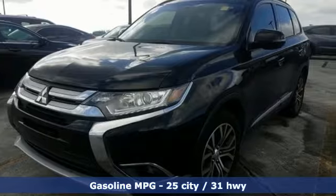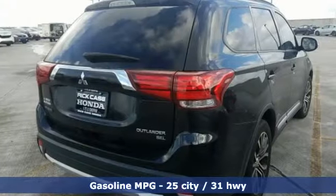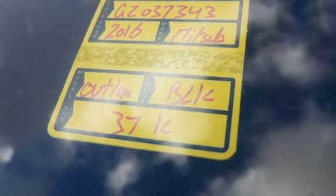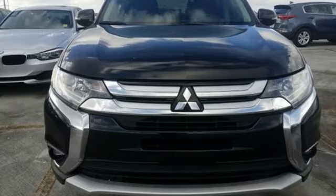Inline four-cylinder engine, front heated leather bucket seats, streaming audio, dual zone climate control, power heated mirrors, external memory control, aluminum wheels, wireless phone connectivity, and automatic transmission. Take it for a test drive today.